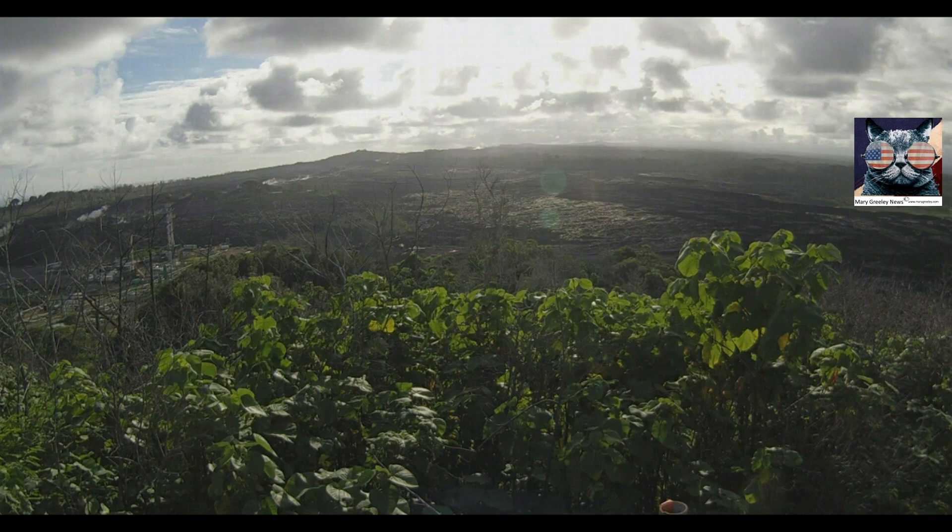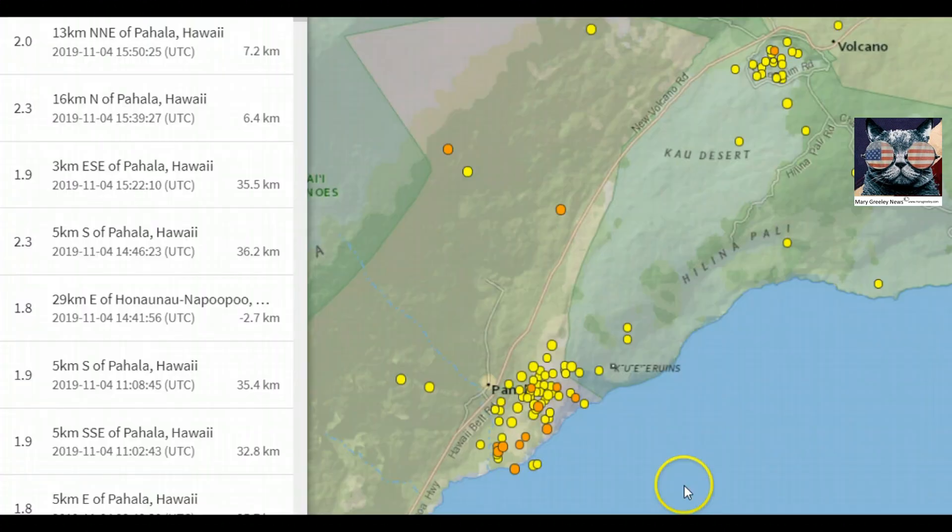I'm sure everyone is familiar with the East Rift Zone, where all the magma was coming out. But this newest activity — there's no eruption currently going on. This here is the Southwest Rift Zone where these earthquakes are occurring, and yes, this whole area is slowly slipping down towards the south.